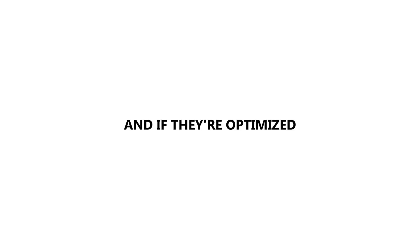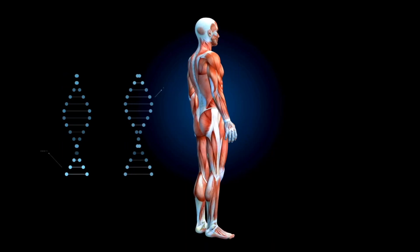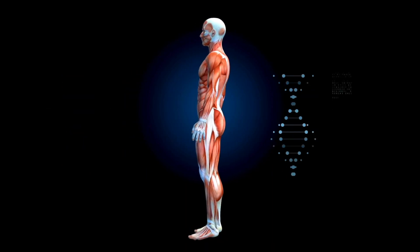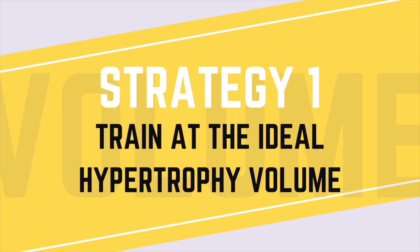In this video, I'm going to give you three strategies to train for pure muscle growth, and if they're optimized, you'll completely transform your physique. Most people want to transform their overall muscle size and appearance, and the first step to achieving that is by implementing strategy number one, which is to train at the ideal hypertrophy volume.